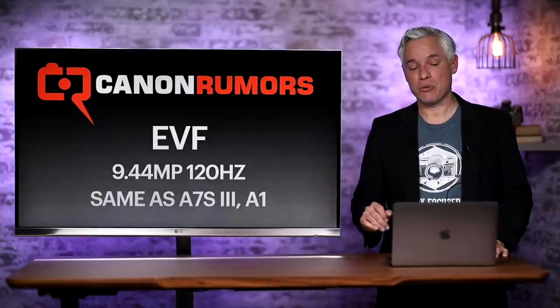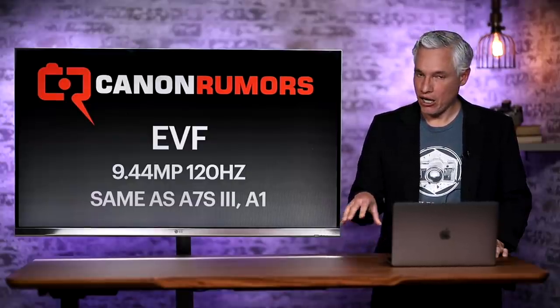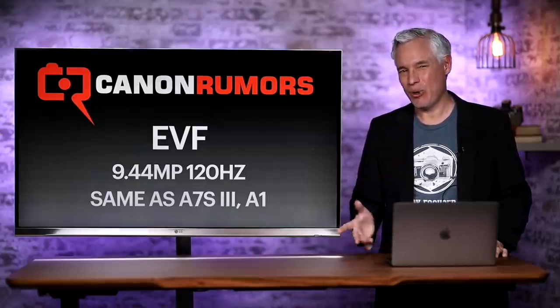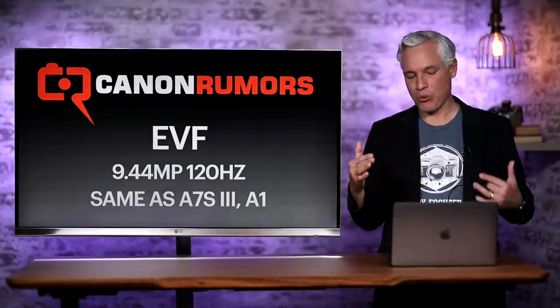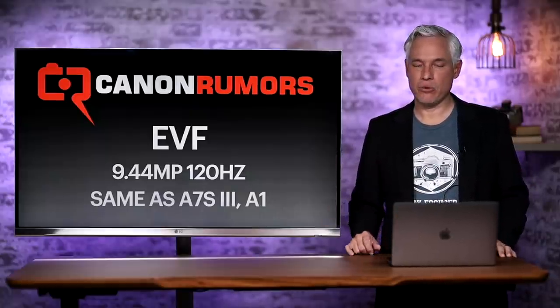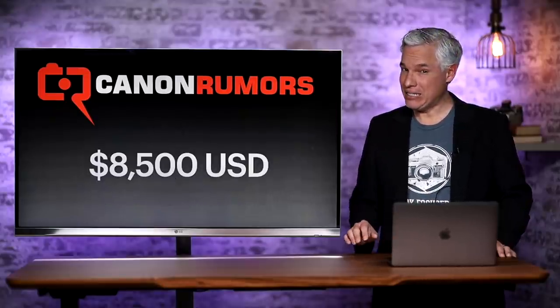The electronic viewfinder is also supposed to be amazing. The rumors say it's going to have 9.44 million dots at 120 Hz — 120 refreshes per second — which is about what the human eye can possibly perceive at the upper end. And that's totally reasonable because that's what the Sony a7S III and Alpha 1 already have, so I would be surprised if they did anything less.